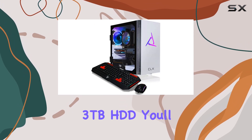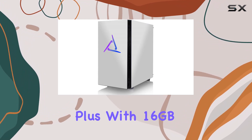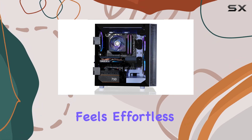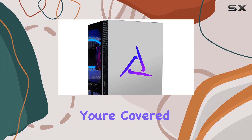And a spacious 3 terabyte HDD, you'll have more than enough room for all your games and files. Plus, with 16 gigabytes of DDR4 RGB memory, multitasking feels effortless and data access is lightning quick.